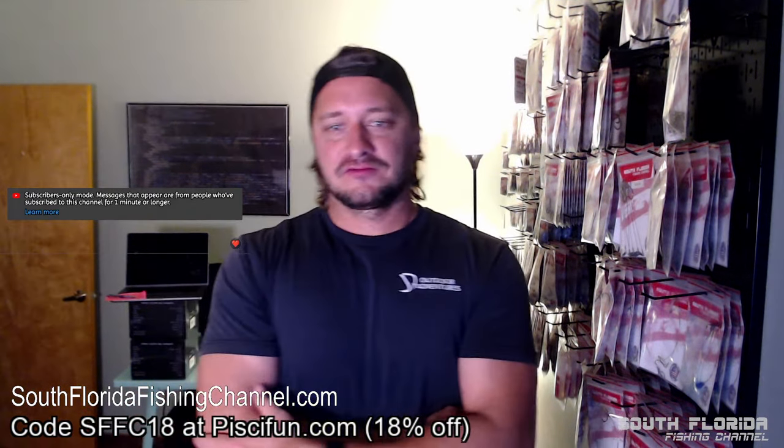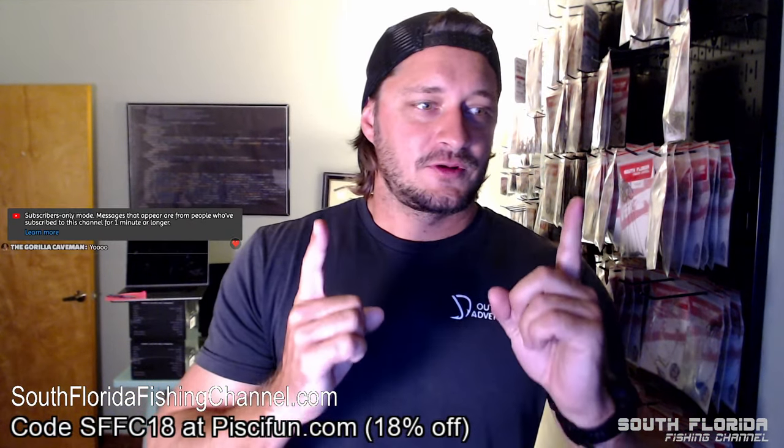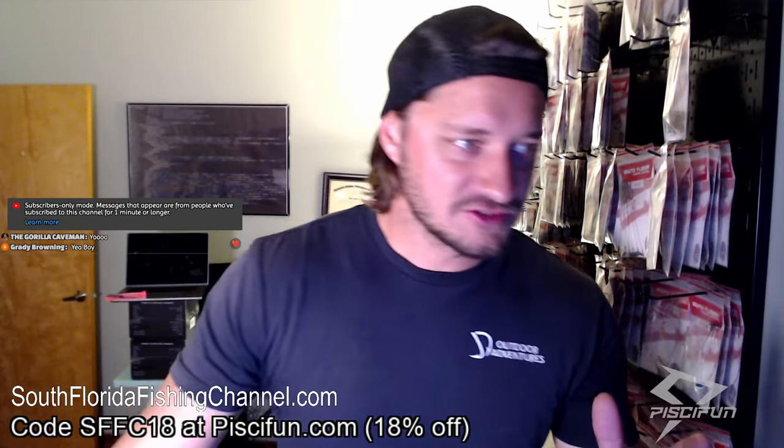We are live for the February 1st 2024 fishing report, but we're doing things a little different today. If you noticed in the title, this is the big giveaway — we do this on the first of every month. We're giving away an electric reel, a big package of fishing tackle, a fishing reel, and a couple of gift cards to people in the live chat. That's going to happen right after the fishing report.